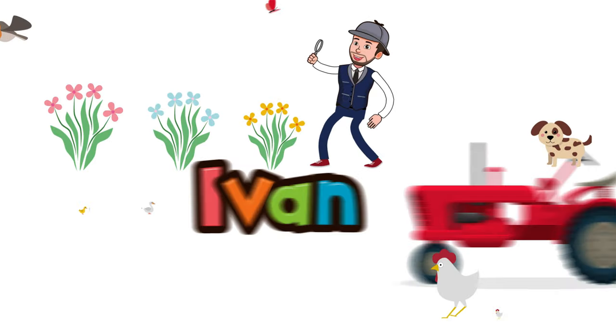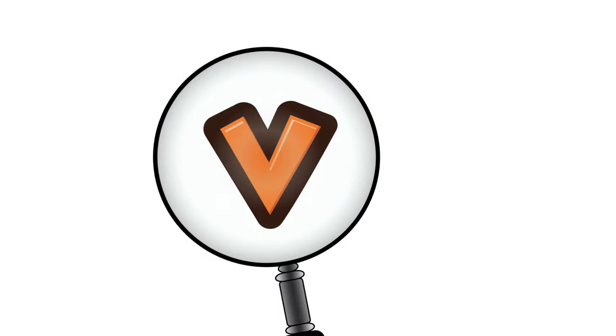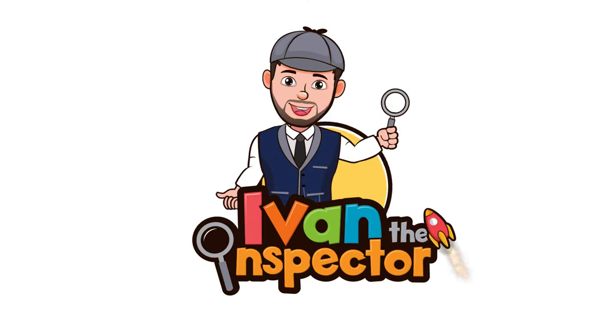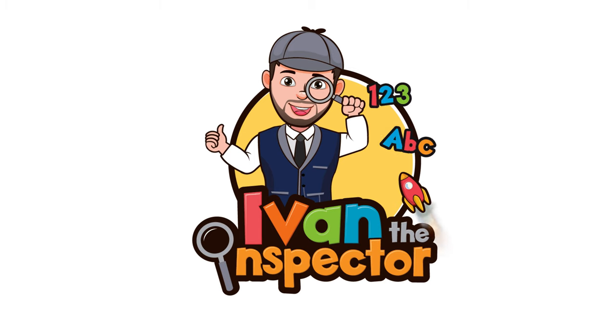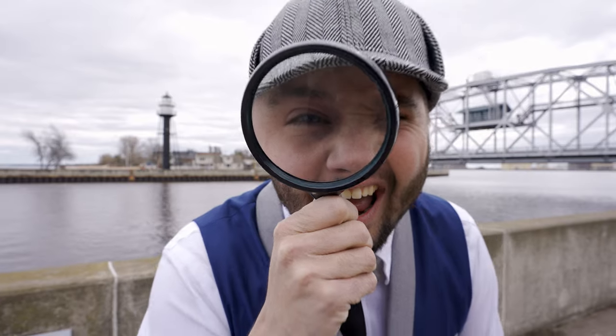I-V-A-N again, Ivan the Inspector! Hi friends, I'm Ivan the Inspector.